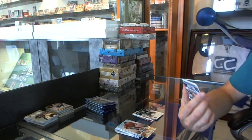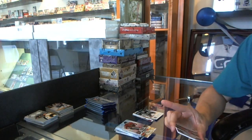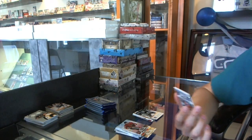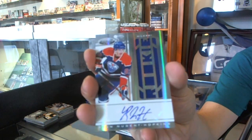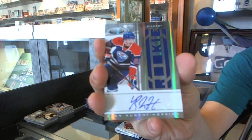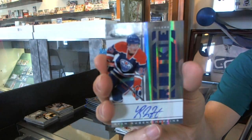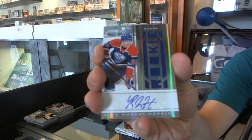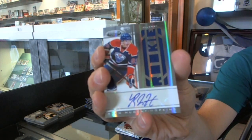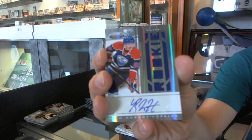We've got a Freshman Fabric Signatures — rookie jersey autograph, numbered to 499, for the Edmonton Oilers. The Nuge! Ryan Nugent-Hopkins. Rookie jersey auto, numbered to 499, for the Edmonton Oilers.